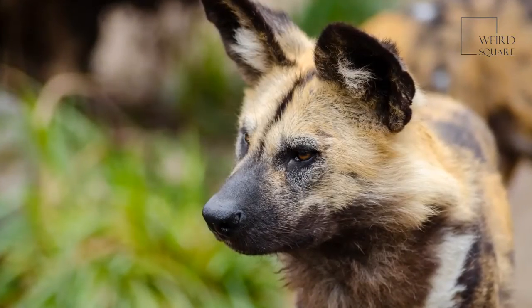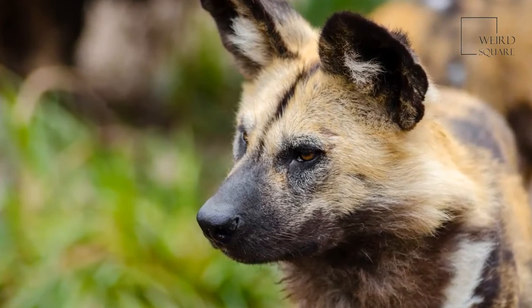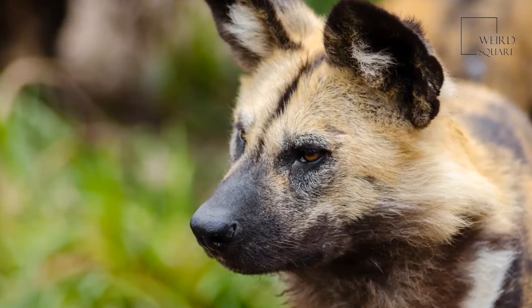Sadly, this highly intelligent and sociable animal is severely under threat in much of its natural habitat, primarily due to habitat loss and having been hunted by humans.